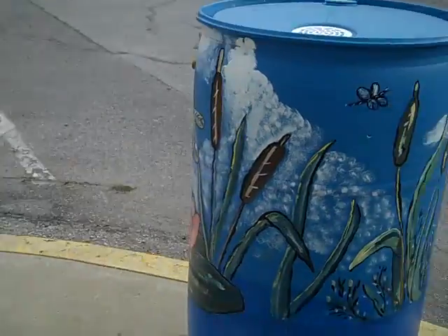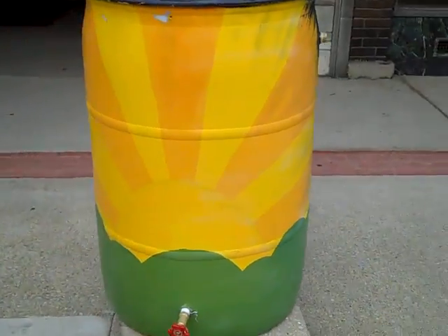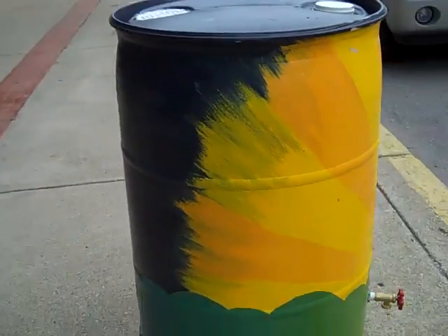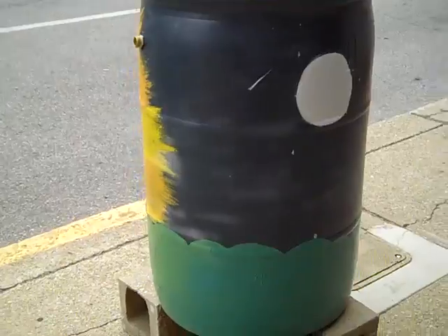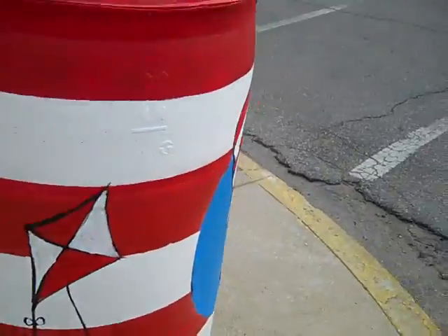Didn't the artist do great? There's a bright sunrise coming up, and then the moon on the back side — moon and stars. Here's the Dr. Seuss and Cat in the Hat.